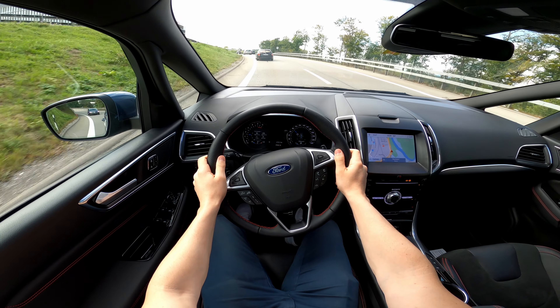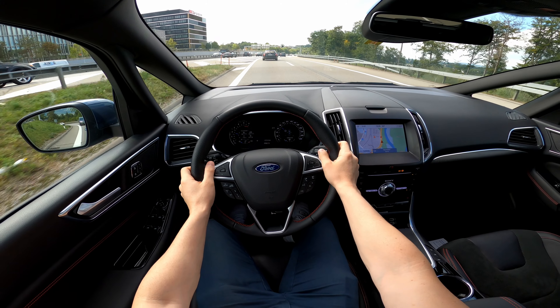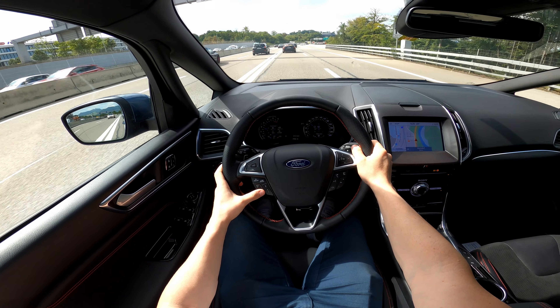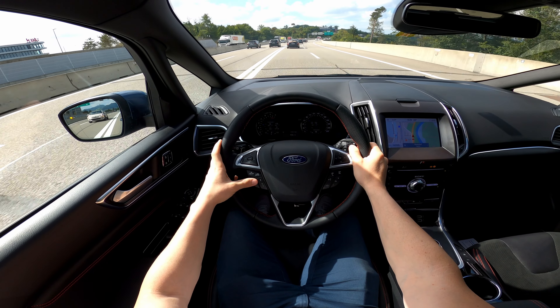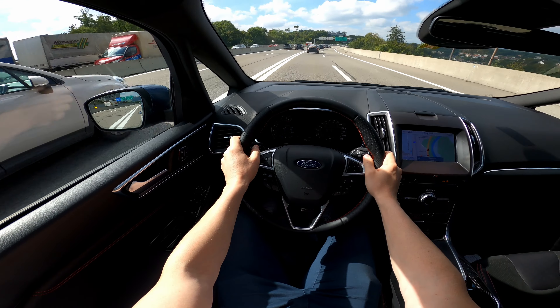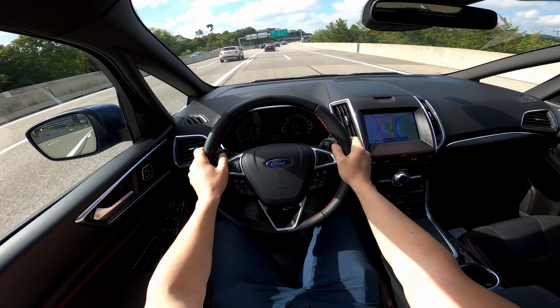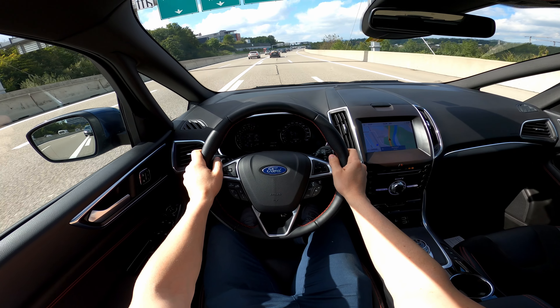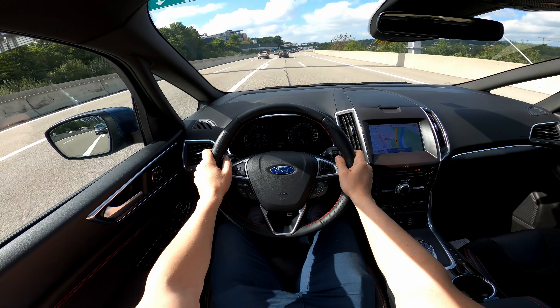Consumption is 6.9 liters because I played with S mode, but I'm sure I can get under 6 liters driving at the legal speed limit. A few things they could improve: the cockpit — I wish it was different. When it's sunny outside the display is dark and the items are quite small. The new digital cockpit from the Ford Mustang Mach-E would be awesome to bring to this car.